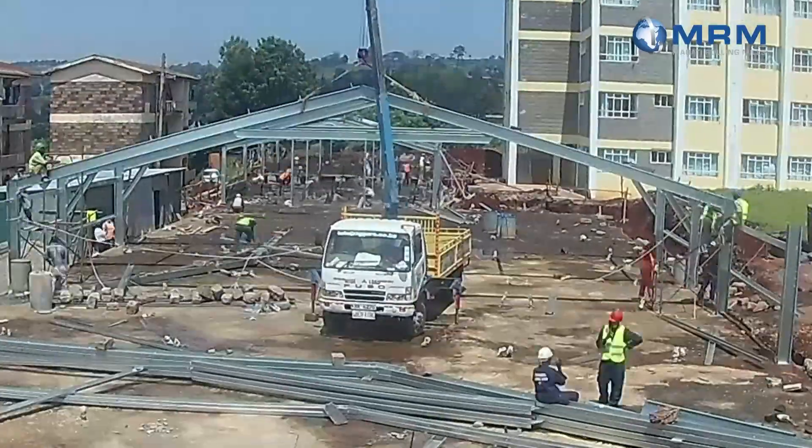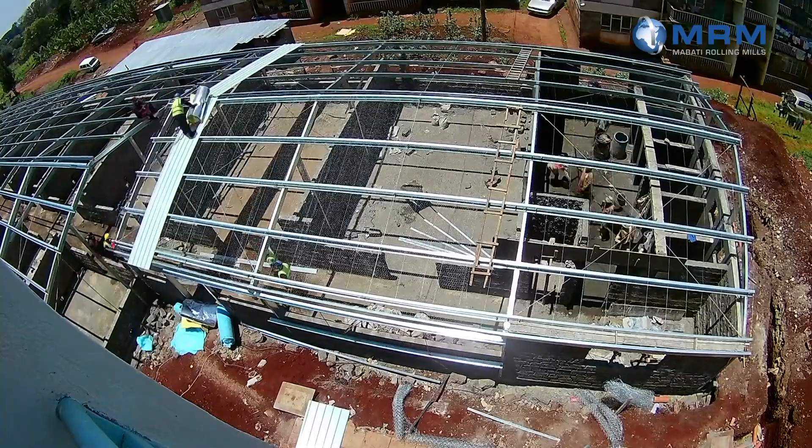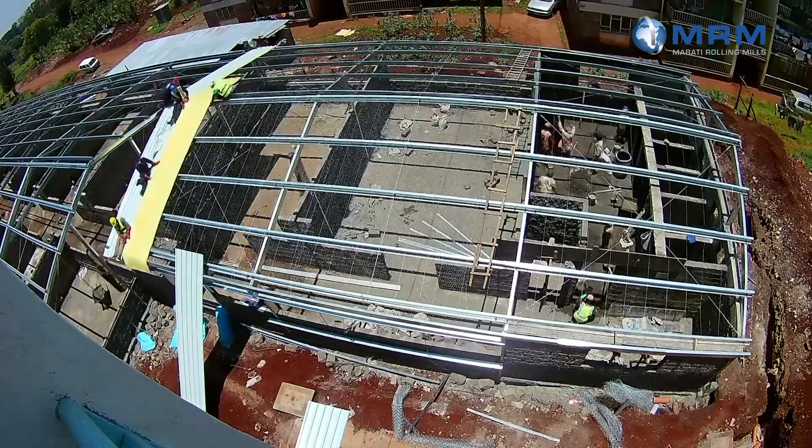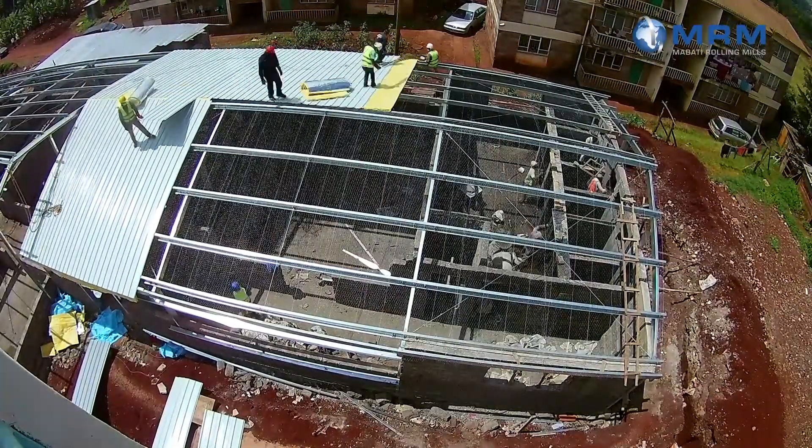That's how we settled on what we commonly refer to as pre-engineered buildings. To get into this venture, we came together with MRM and Kiambu County COVID-19 FAD. It's a joint venture between the county government of Kiambu, Kiambu County COVID-19 FAD, and MRM Group. We have taken about three months to be able to put up this facility, which is a 104-bed facility.